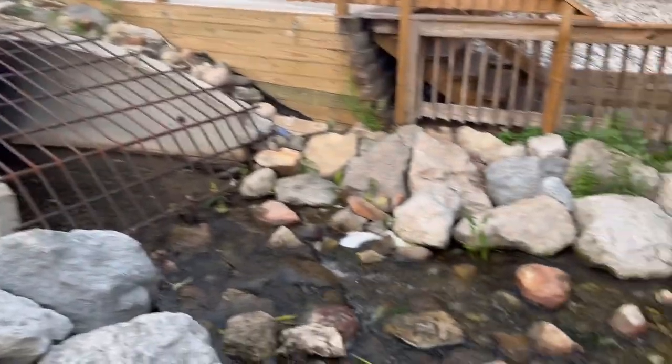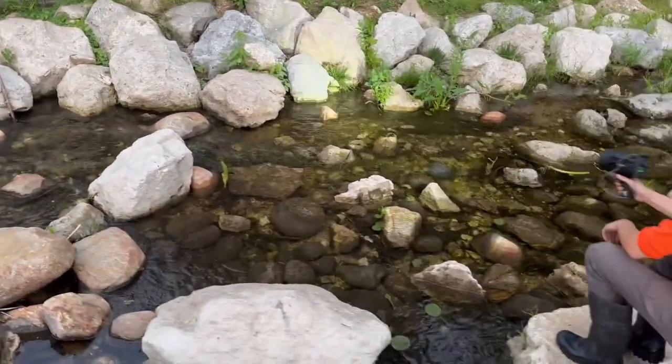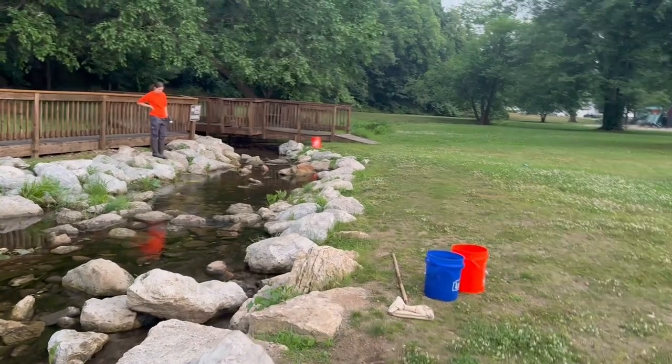We are here in Vicksburg today to actively manage a population of red swamp crayfish, which are invasive in Michigan. Red swamp crayfish are invasive worldwide and are generally introduced when people ship live crayfish from the south for food, for live bait, and for the pet trade.